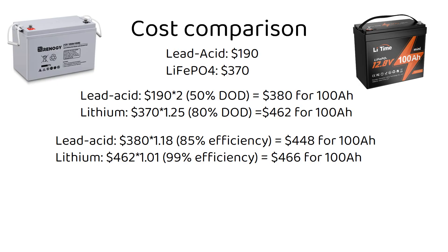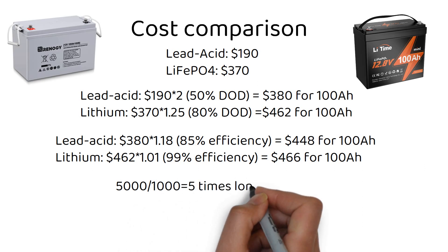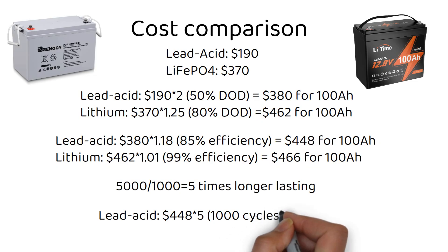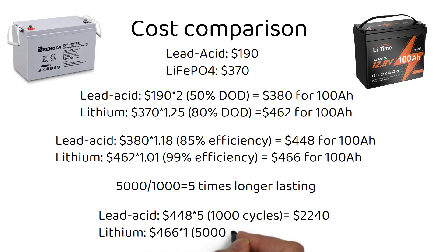But we're not finished yet — now comes the big part: the number of cycles each battery can last. We need to make these batteries last an equal amount of time for an accurate comparison. 5000 cycles divided by 1000 cycles equals a difference of 5. For lead acid: $448 times 5 equals $2240. For lithium: $466 times 1 equals $466. We can see that lithium is significantly cheaper in the long run.